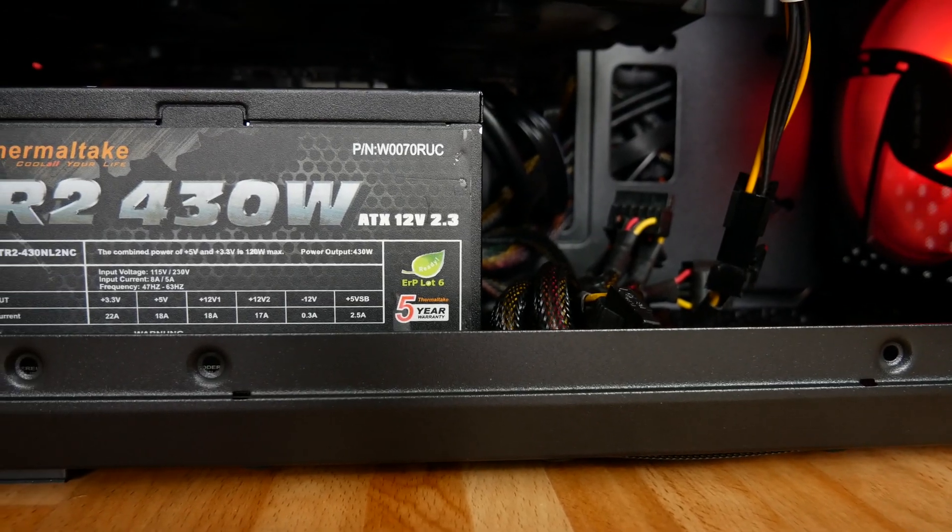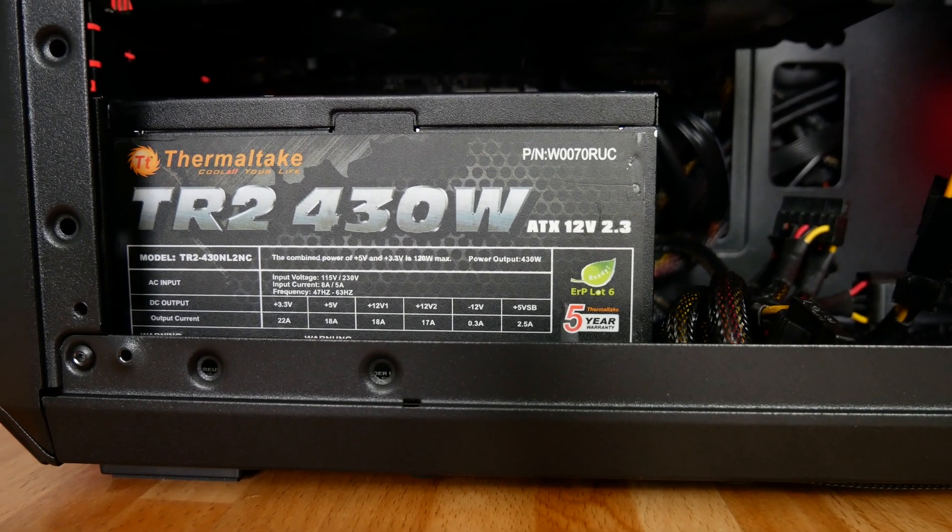Storage and power supply are similar — I recommend going new, though this is a 'do as I say, not as I do' situation since the power supply in this build is used due to a very strict budget. As a general rule, if you don't know where your power supply came from or what condition it's in, spend a little extra and get a solid unit that'll last several years. EVGA has nice power supplies for about $40, and Thermaltake has a 430-watt one fluctuating between $35 and $45.